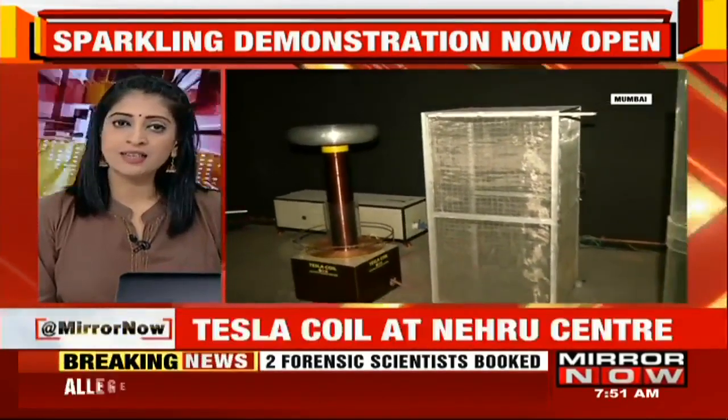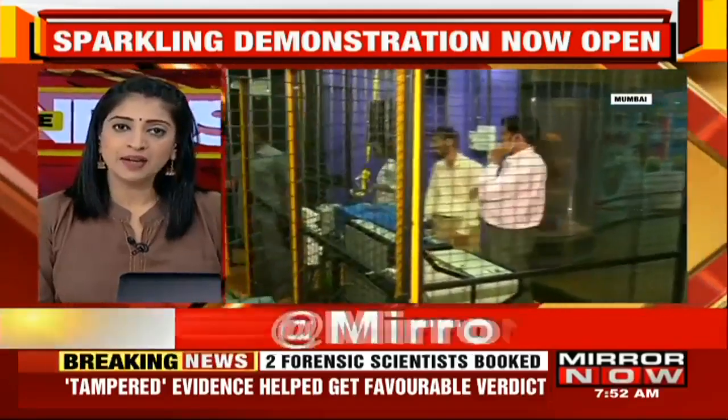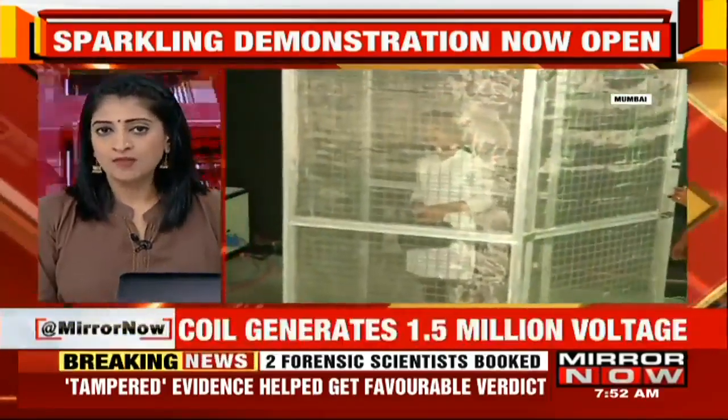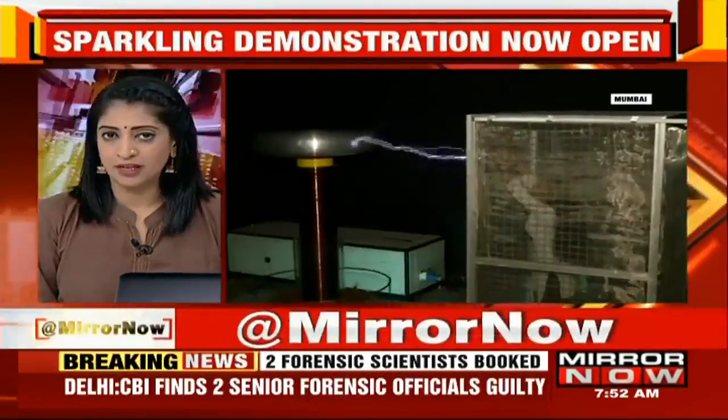The highlight is the Tesla coil, which generates 1.5 million volts, creating an effect similar to actual lightning. Visitors can stand inside a metal cage called the Faraday's cage and watch the dazzling display safely. Our reporter Neha Kulkarni visited the center. Let's have a look at her ground report.